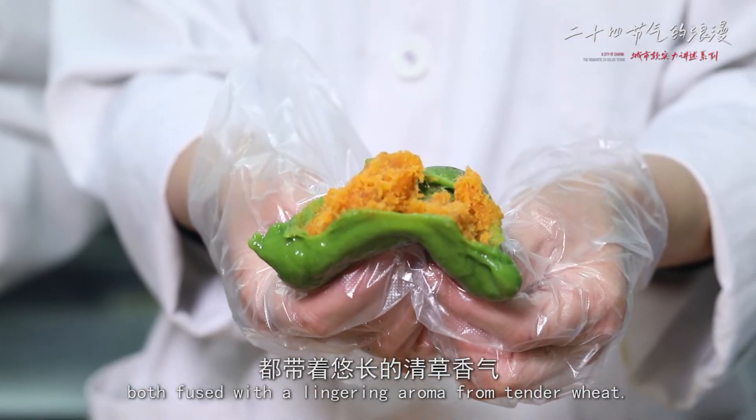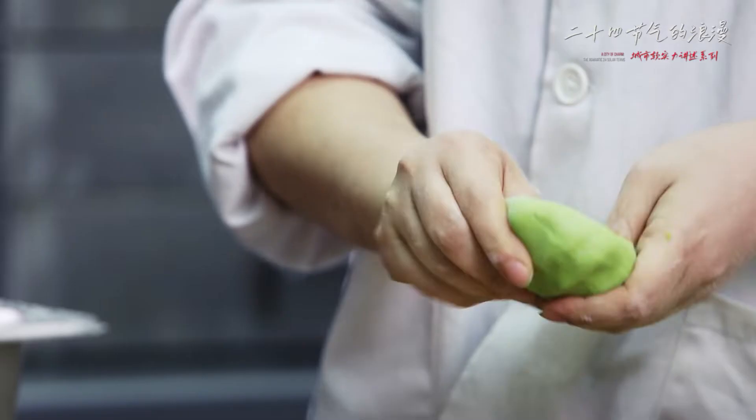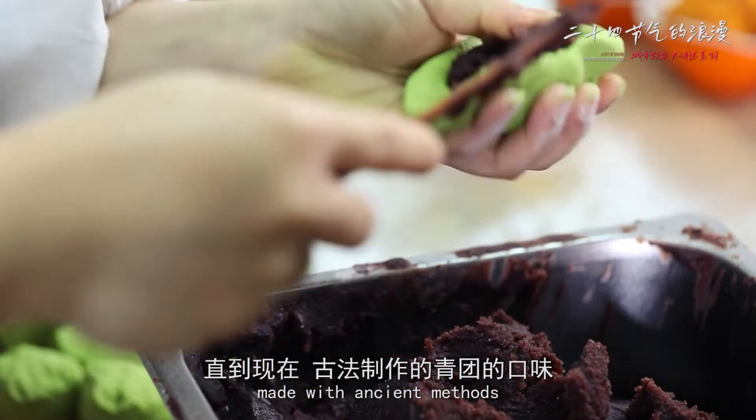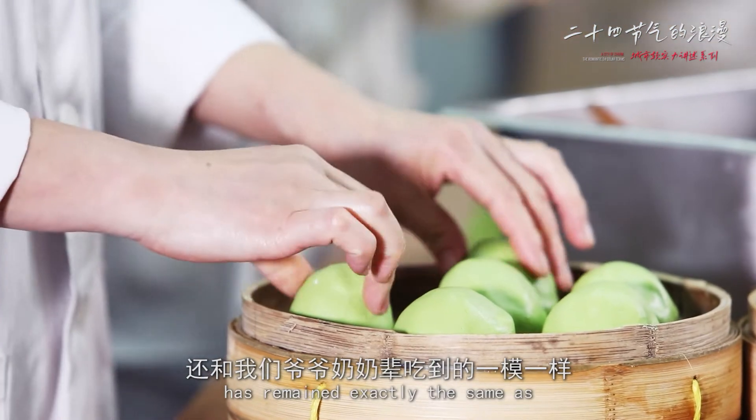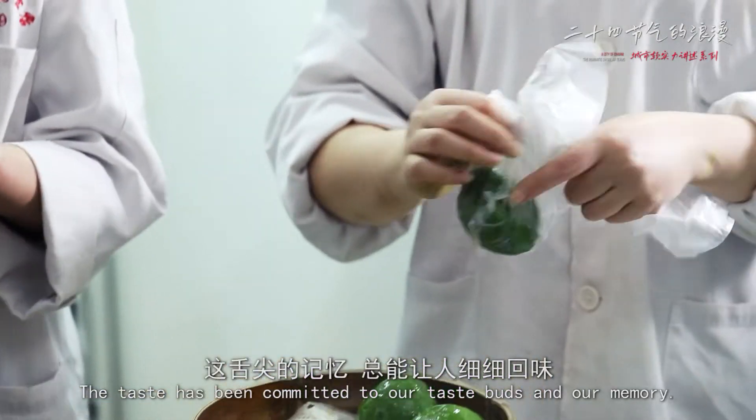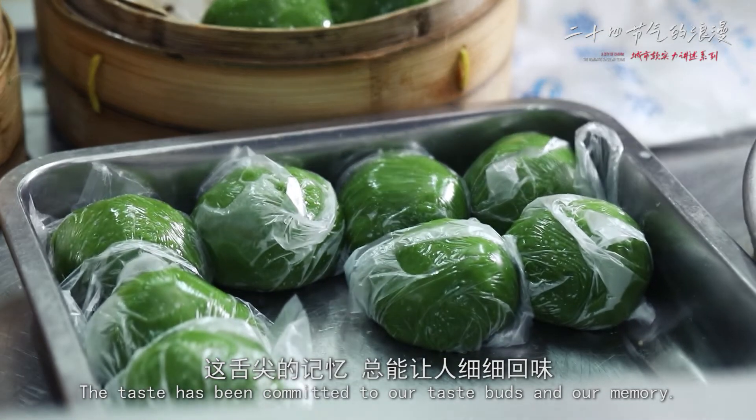Both fuse with a lingering aroma from tender wheat. To this day, the taste of the green dumplings made with ancient methods has remained exactly the same as that of the ones our grandparents ate. The taste has been committed to our taste buds and our memory.